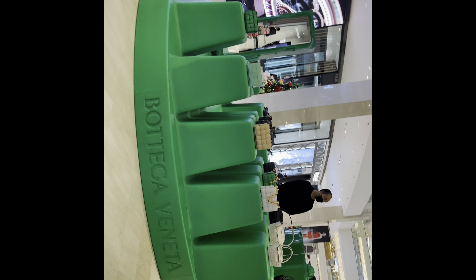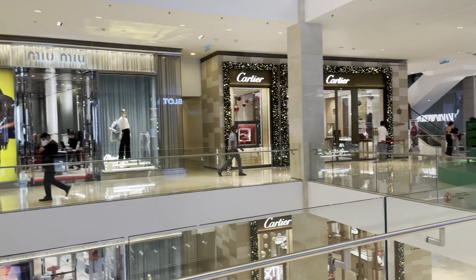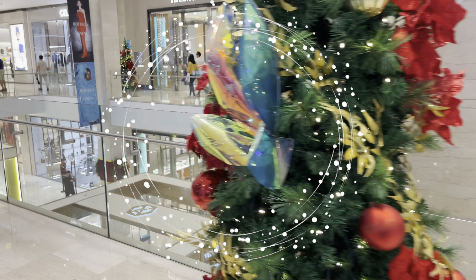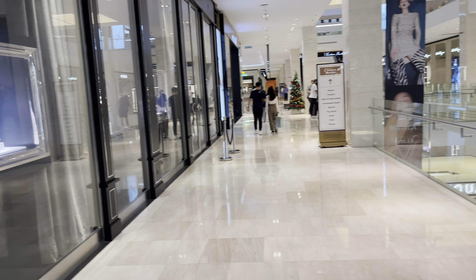Hi guys, so I'm at the Pavilion. We just had dinner and Christmas is definitely in the air. Look at the Christmas trees — I love how they decorated their storefront. I just can't wait to go see my SA. I'm bringing my friend today to look at some pieces at VCA.